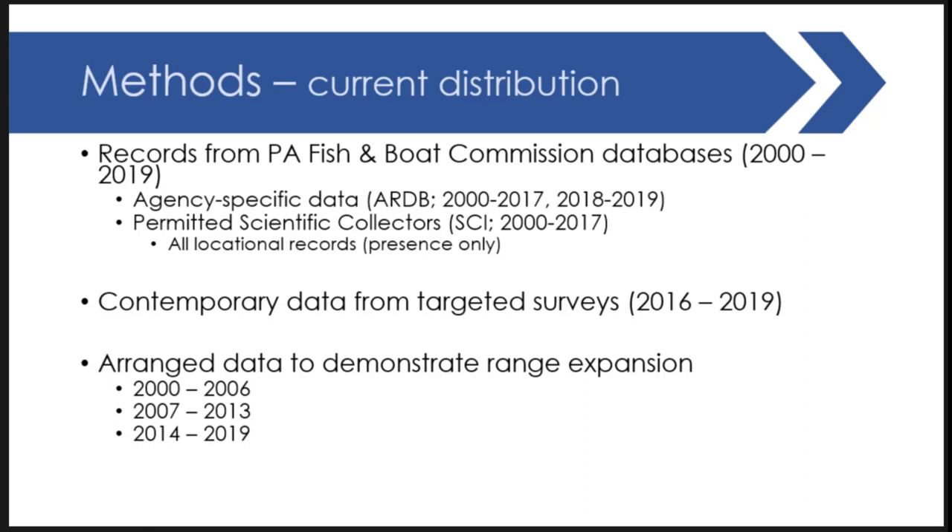For the distribution aspect, we pulled all records from Fish and Boat, coming from two primary sources: agency-specific surveys in one database, and scientific collectors doing research or consultant work who also require permits, so their data comes to us as well. By pulling those two data sets we have a pretty extensive list of all collections within Pennsylvania, primarily focusing on 2000–2017. For agency-specific records, we added two more recent years, and since 2016 we've been leading research efforts funded from outside sources with more contemporary surveys.